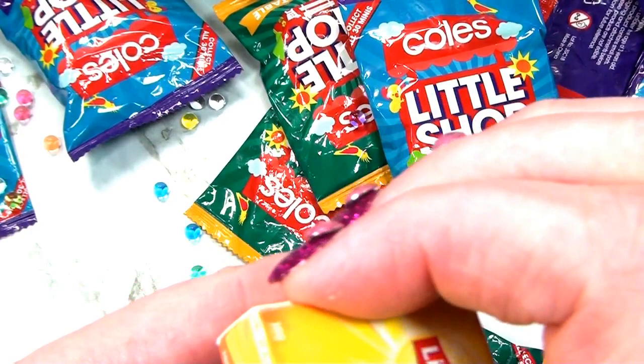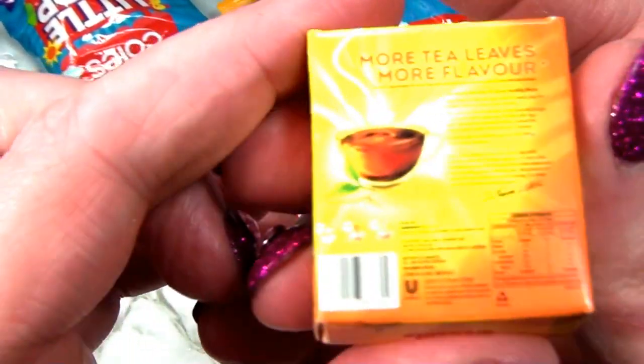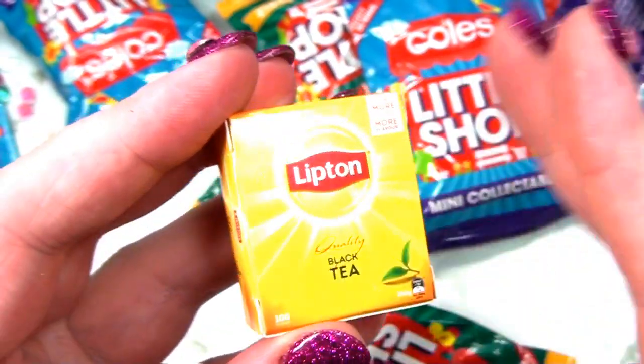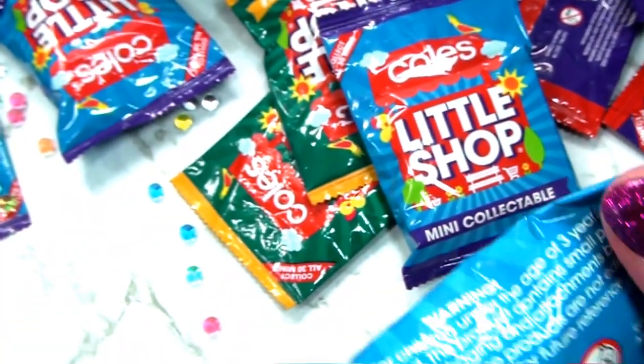You're not supposed to open these because they're just replicas - there's nothing in here. But I do want to open it. I want to just open it - but I'm not going to because you're not supposed to. I drink Lipton tea - I quite like it. Oh, human, I like that.